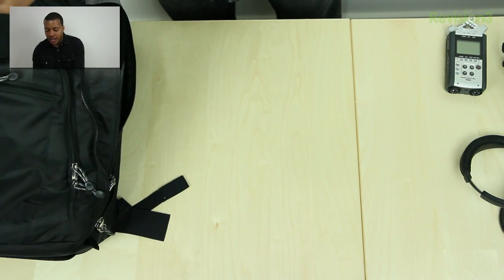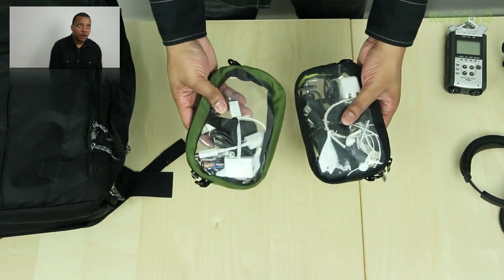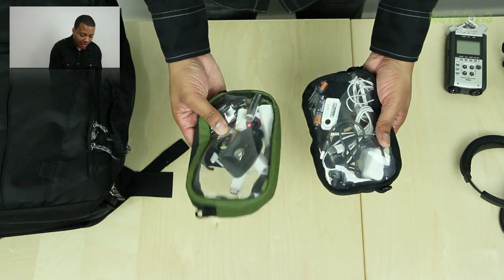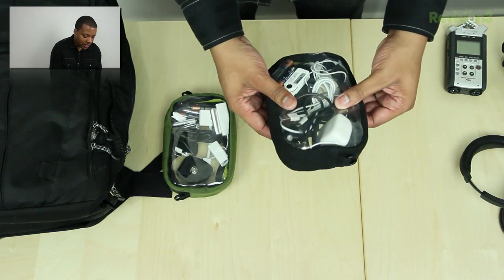I have a couple of these clear bags from Tom Bihn that I like to use to keep all my cables and stuff organized. I still end up with a lot of cables. I have batteries in here, a little bit of everything — lots of different connections, including a Thunderbolt to Ethernet adapter for my MacBook Pro, which I'll show in a second.